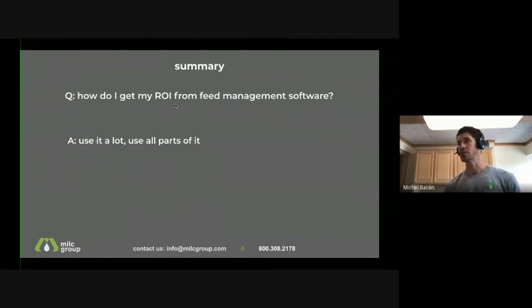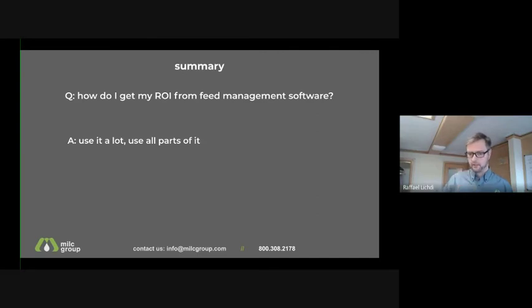One part people might not associate as part of the software is the support team. Utilize it — if you're not sure how to use inventory, get on a call and we'll set it up the way it works for you. That's available 24/7. And it's not just us — any feed management software you really have to use as much as you can and keep learning, because they keep adding things and making it better. You do have to stay engaged.